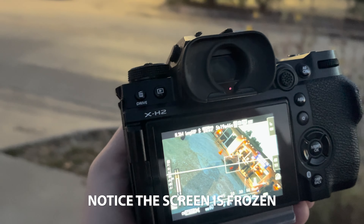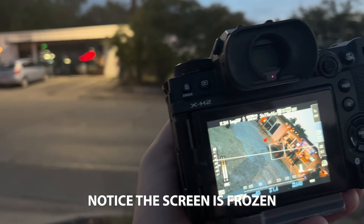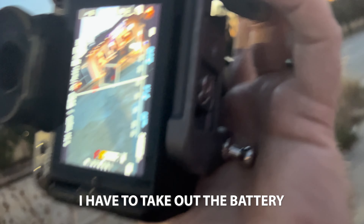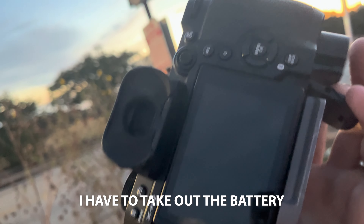Another issue I've experienced is freezing. I don't have that with my Canon, and I sometimes get it on my GFX, but I get it more often with the X-H2 and it seems to be card specific. When I use Lexar cards, they do not play well with Fuji. I'll format those cards, put them in my Canon camera, and they work just fine. There's something with Fuji and Lexar communicating. I'll be out shooting a portrait session and all of a sudden the autofocus will peg to the right and things won't work — it'll just freeze up.